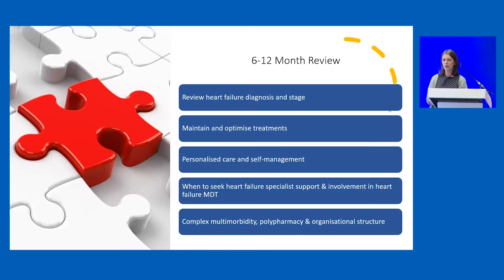So how do we structure those reviews? It's really important that we understand their heart failure diagnosis and stage when we see the patient — otherwise how do we know what therapies they should be on? We need to tailor their care and ensure they're equipped with the education to support self-management, understand when to seek specialist advice, and focus on the impact of complex multimorbidity and extensive polypharmacy.